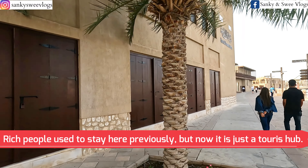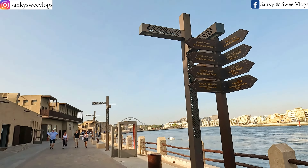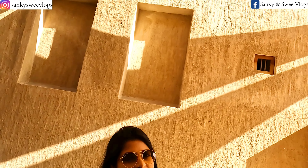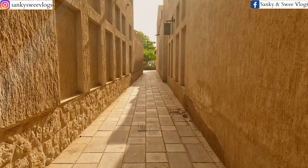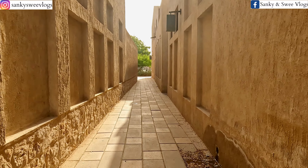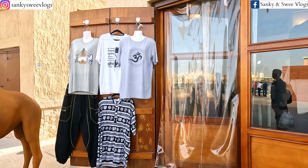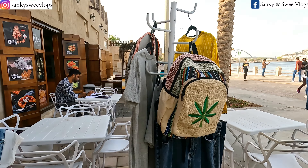UAE mein jo sailing ships use hote hain for diving, uska prototype yahaan dekhne ko milega — isko yahaan jalboot ship kehte hain. Yeh Dubai ke former ruler Khalifa bin Saeed al-Maktum ka ghar tha. Pehle is poore residential quarters mein bahut ameer log raha karte the. Ab yahaan koi nahi rahta, aur this has become just a tourist destination.